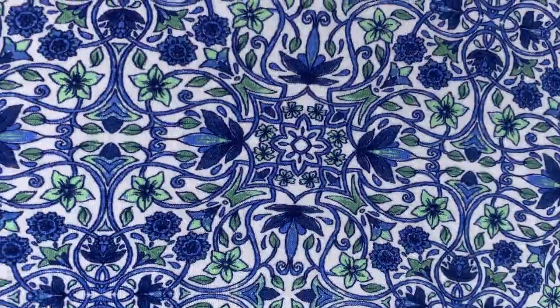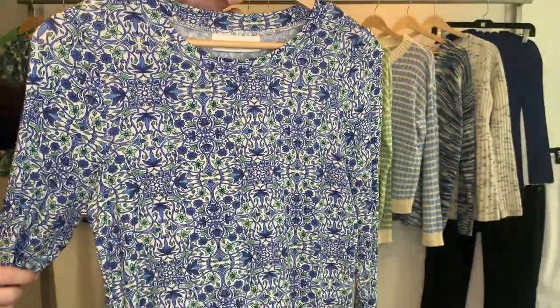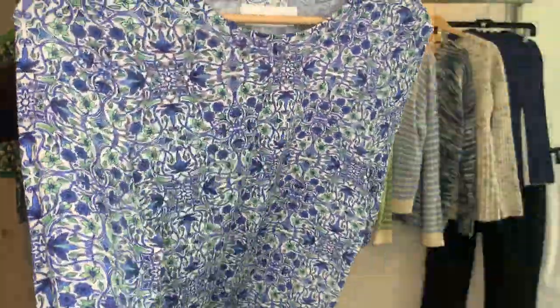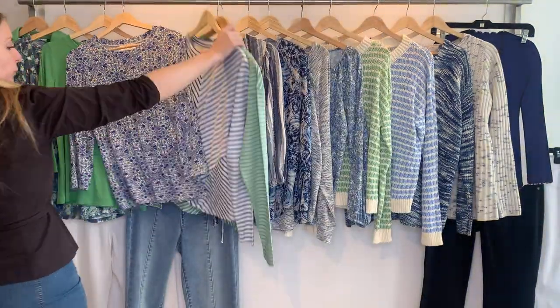Such a pretty print — it goes great under the peppermint green jacket. Style 24551 is $14.74 cost, retailing at $44. This is rayon span.